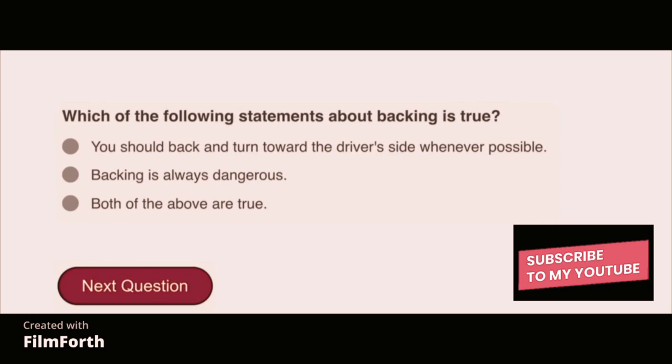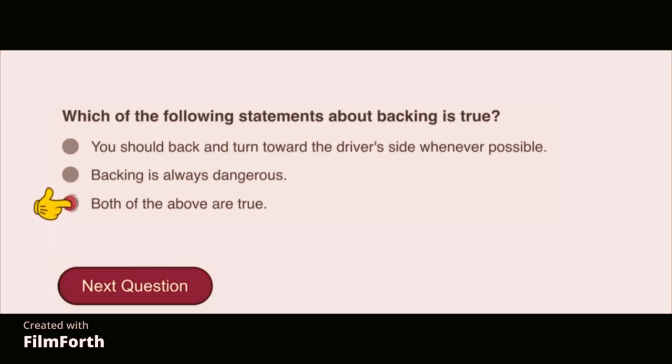Which of the following statements about backing is true? Both of the above are true: you should back and turn towards the driver's side whenever possible, and backing is always dangerous.